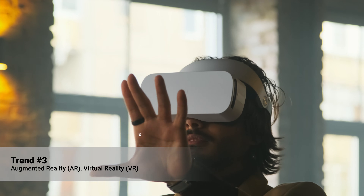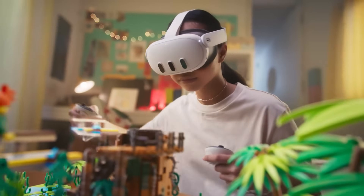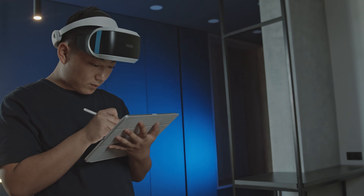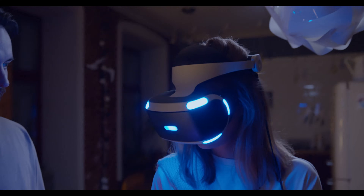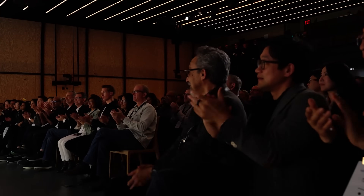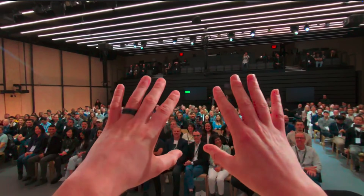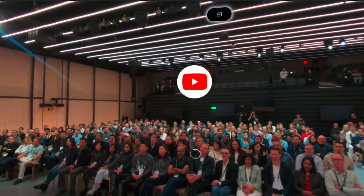Number three: Augmented Reality and Virtual Reality. AR and VR are transforming the way users interact with apps by creating immersive experiences. These technologies are no longer confined to gaming — they're being integrated into various applications. For example, VR is being used in education apps to create virtual classrooms and in real estate apps to offer virtual property tours. Android XR is an exciting new platform that brings together digital information and the real world, powered by an AI operating system designed for headsets and glasses.